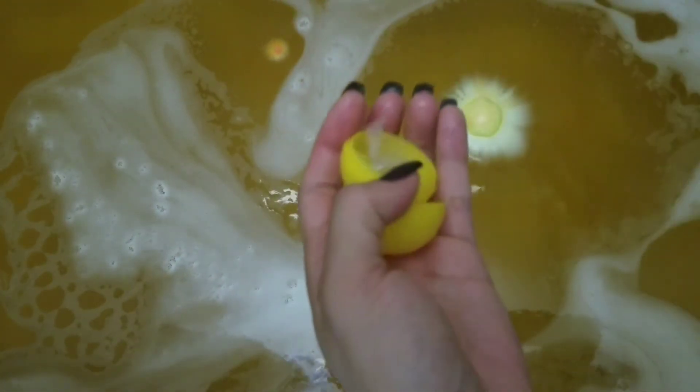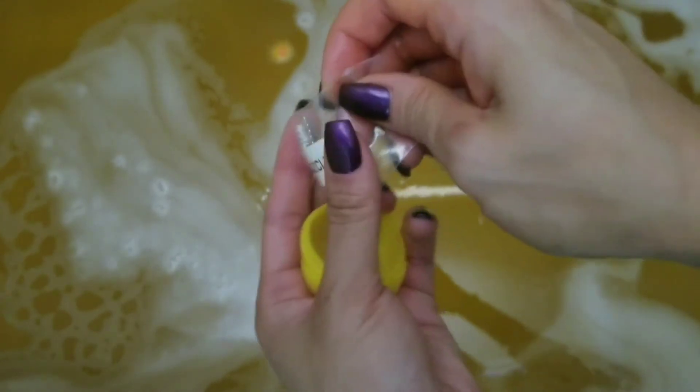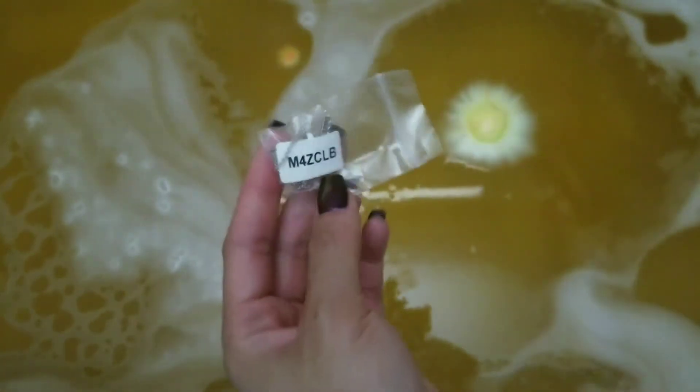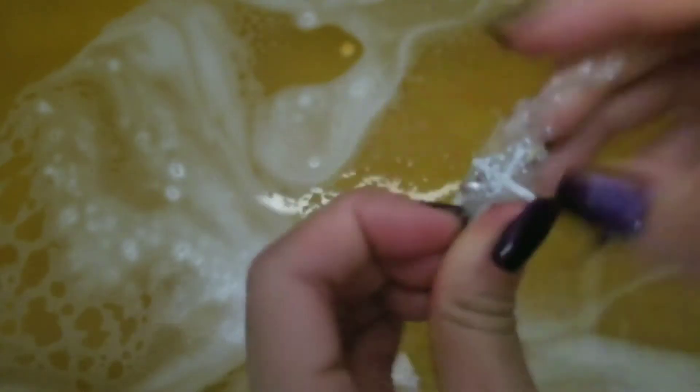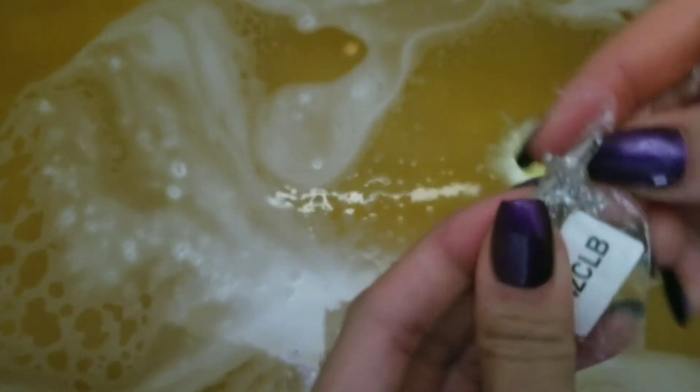Once your bath is finished, your jewelry will stay floating at the top, and inside will be a small zip bag that will have your jewelry in it. I did have some trouble opening the little baggie, so I just tore the top off to get the bracelet out.